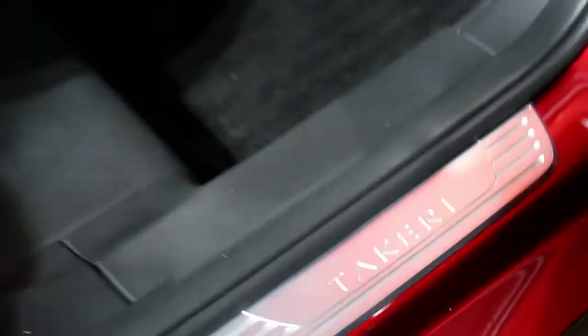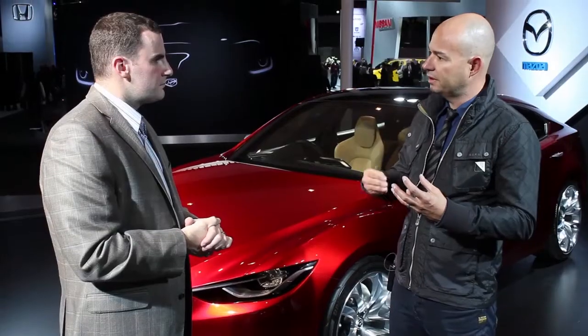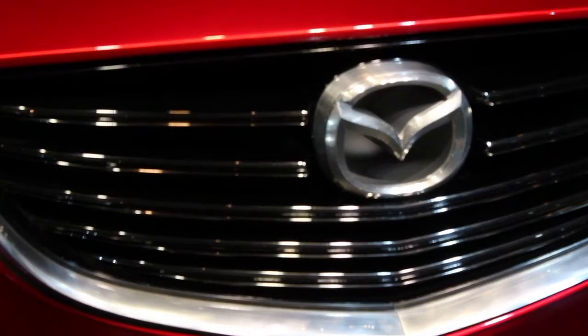Kodo design shouldn't be a short-term thing. It's something that we want to evolve and develop. We even have advanced programs right now looking further into the future — next generation and how this is going to evolve. It's a big part of Mazda design right now.